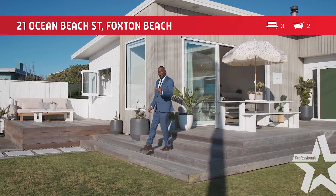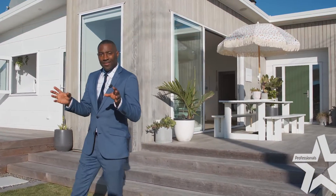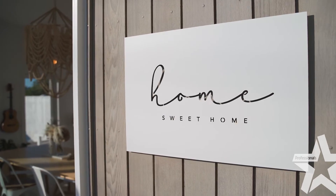Are you looking for a beachfront property? One where you can just hear the sea? One that oozes creativity? One that makes such a bold statement? Well guys, have I got something for you. This behind me here is 21 Ocean Beach Street in Foxton Beach. Let's go inside and let me show you around.